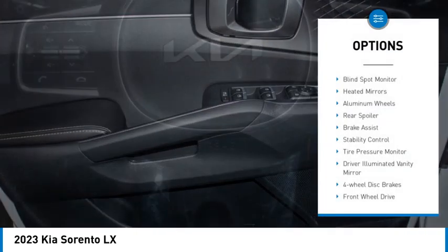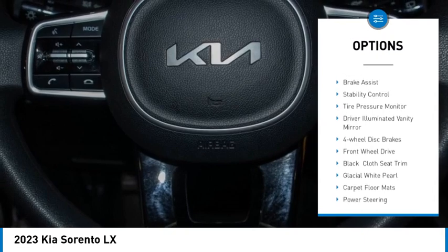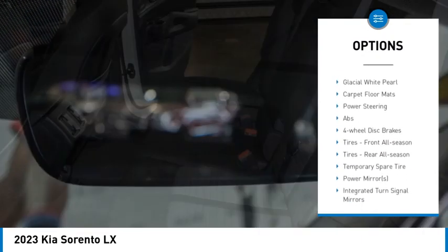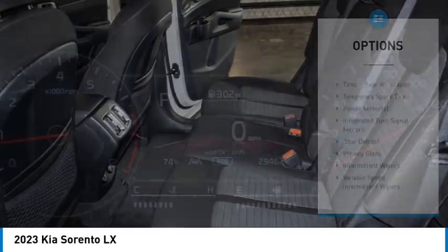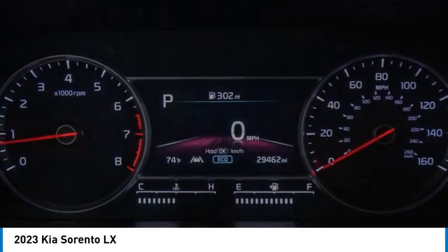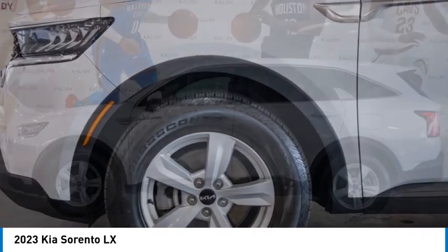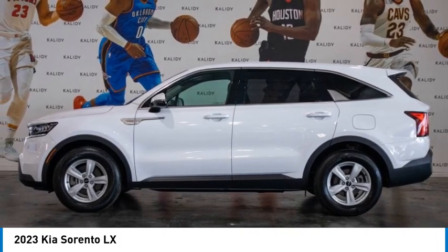Here are some of this vehicle's great options: blind spot monitor, heated mirrors, aluminum wheels, rear spoiler, brake assist, stability control, tire pressure monitor, driver illuminated vanity mirror, four-wheel disc brakes, and front wheel drive. Is love at first sight really possible? Let us know when you stop in.